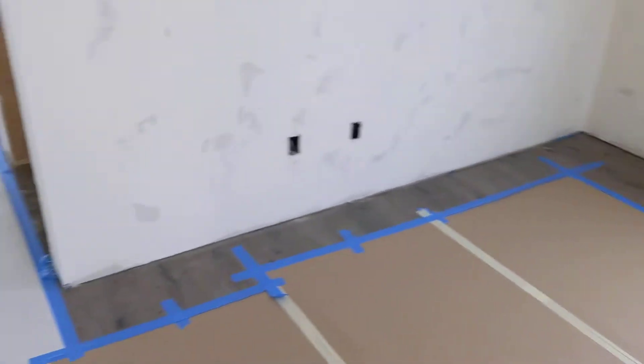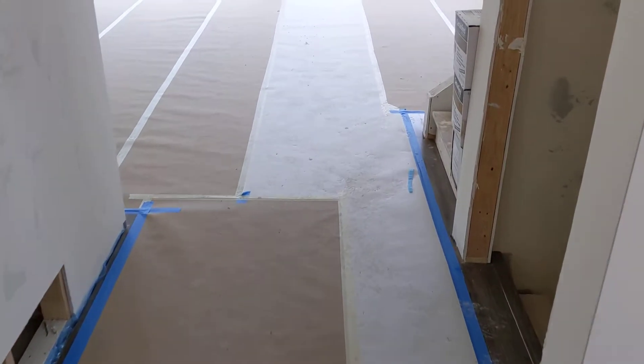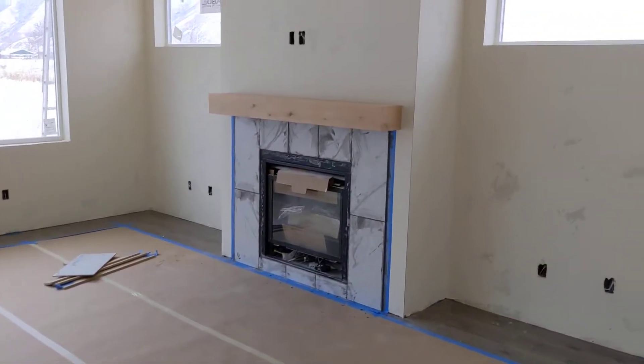The flooring's in! We did not know the flooring would be in. Okay, stay on the carpet — the paper. Oh my goodness. The mantle is in.